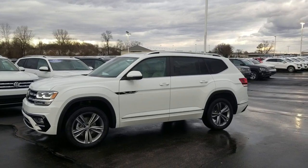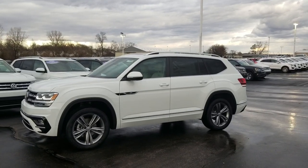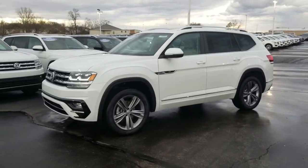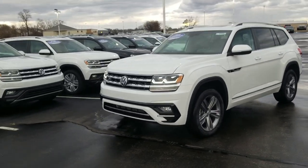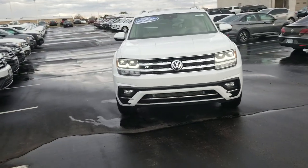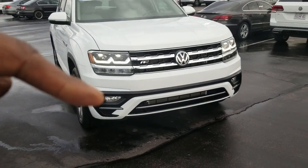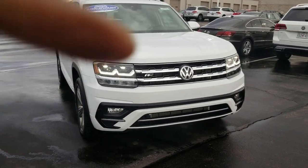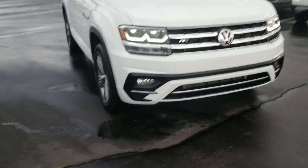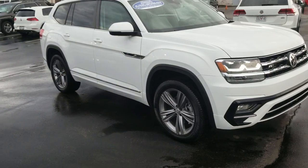This particular one is a 2019 Volkswagen Atlas SE with Technology R-Line, front-wheel drive. It has captain's chairs and a panoramic sunroof added. Standard Atlas features include LED headlights, LED running lights, and halogen fog lights. You can see the black treatment around the fog light shroud and that extra chrome — that's the R-Line package, and that little badge right there says R-Line on it.